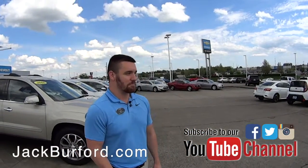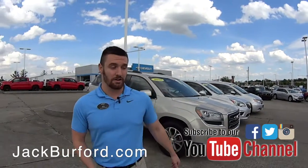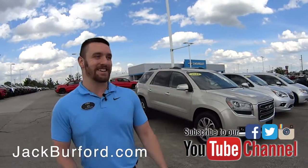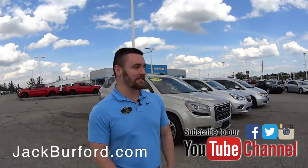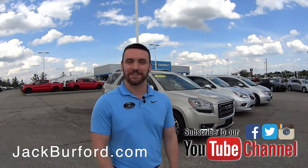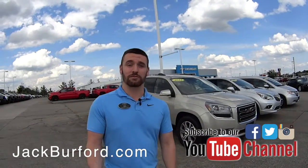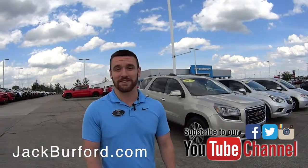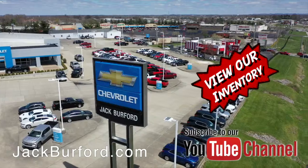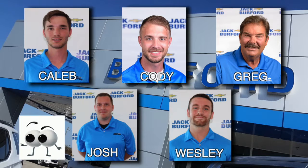We've got a ton of things — if you can think of it, we've probably got it. Come out here and ask for me, my name is Wes, or any of our other guys inside. Come out and see us, we'll get you a deal. Also check out our Facebook page, subscribe to our YouTube channel, and of course shop 24/7, 365 at JackBurford.com. Be sure to ask for one of our great product specialists.